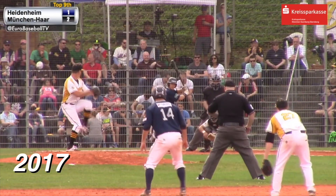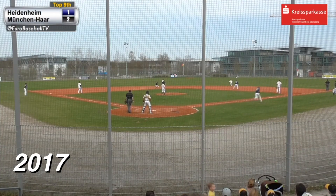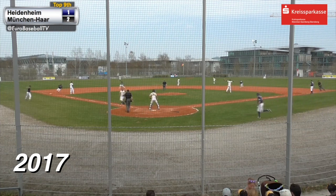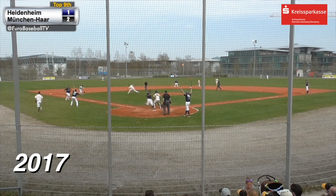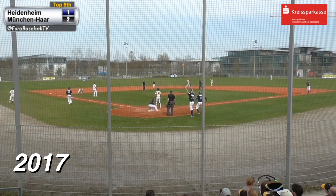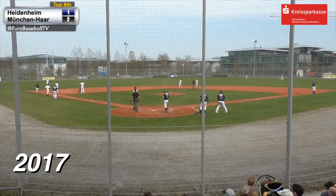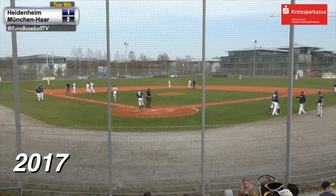Goering at second base, Nielsen at first. And Larry drives one up the alleyway, deep right center field. Back goes Enriot, he looks up — it bangs off the wall. Goering around third base, he's coming to the plate, he will score. Nielsen is being waved around — the throw gets past everybody, two runs have scored, and Heidenheim leads. Larry is going to be tagged out at third base by Stefan, who had retrieved the ball after the wild throw.